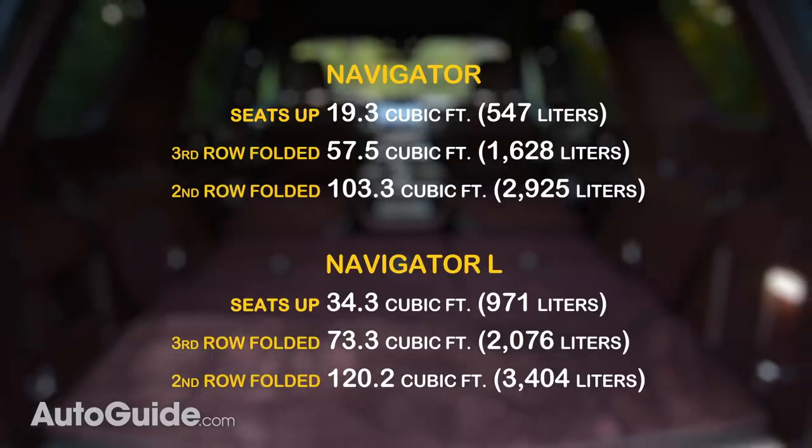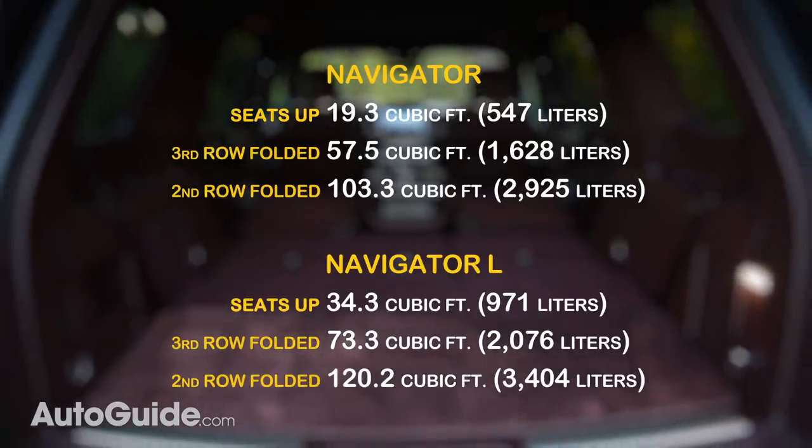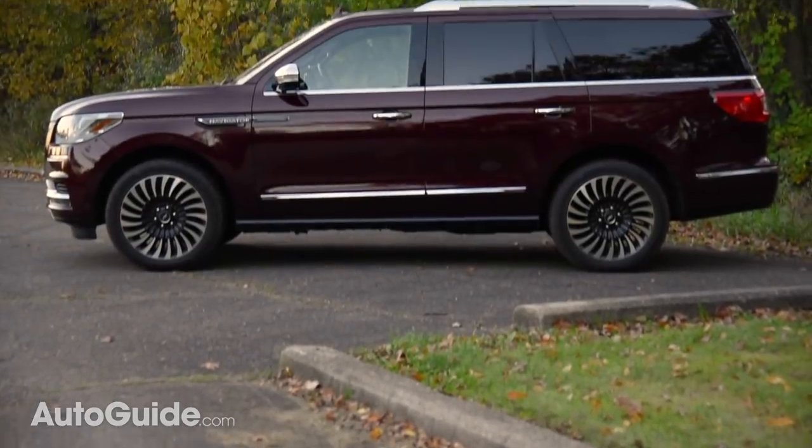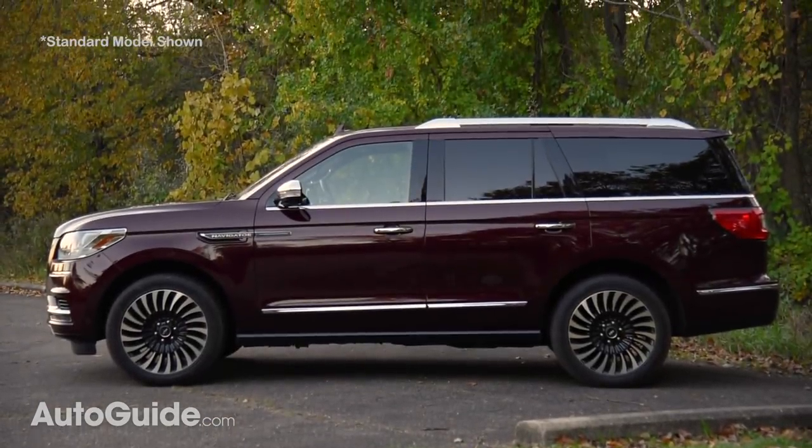If that's not enough, you can always get an extended-length Navigator L with significantly more room. Their bodies are nearly a foot longer, with a wheelbase that's been stretched by more than 9 inches.